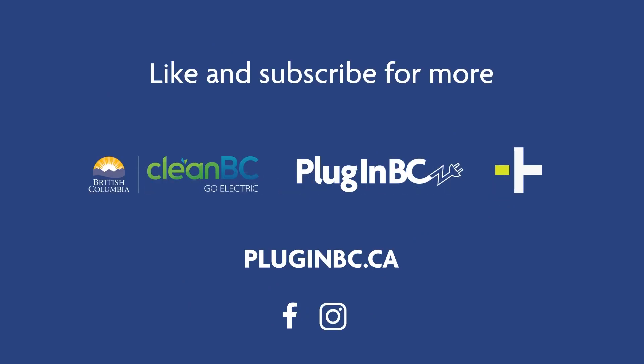Make sure to subscribe to our channel for more updates on fleet electrification and other sustainable transportation solutions. Thanks for watching, and we'll see you next time on the Go Electric Fleet Show.